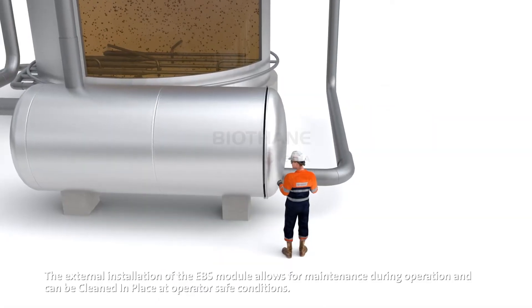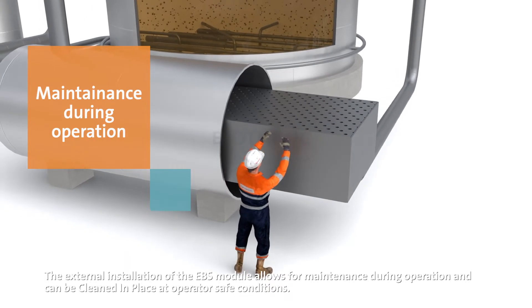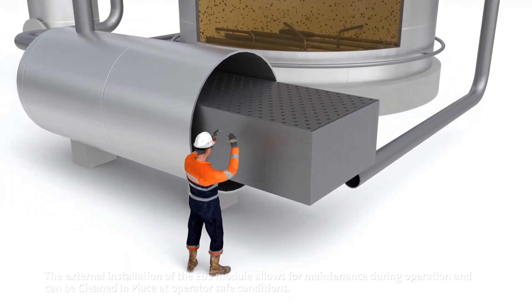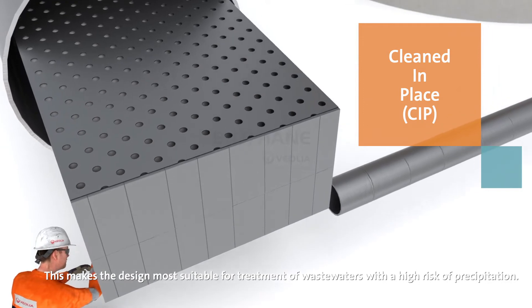The external installation of the EBS module allows for maintenance during operation and can be cleaned in place at operator-safe conditions. This makes the design most suitable for treatment of wastewaters with a high risk of precipitation.